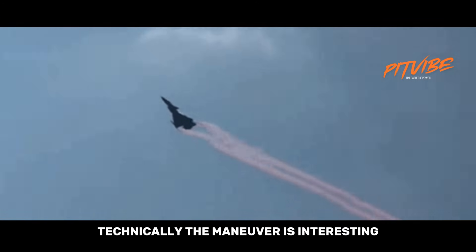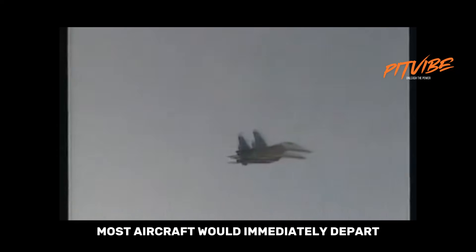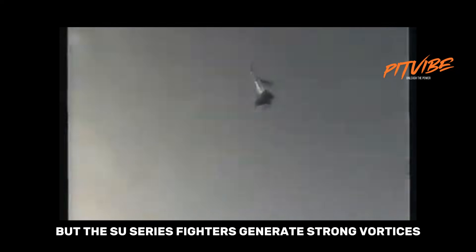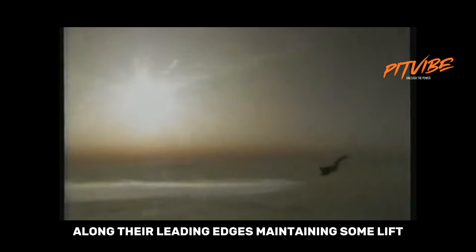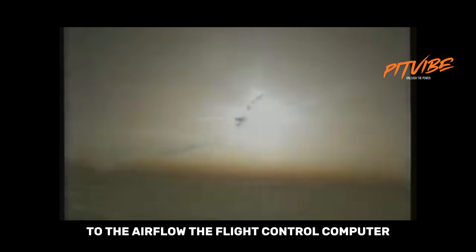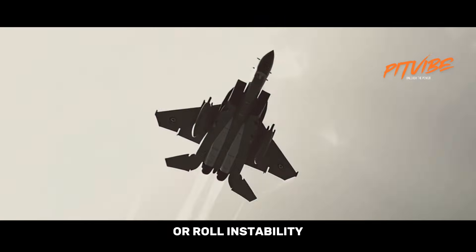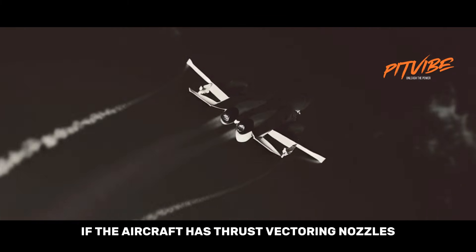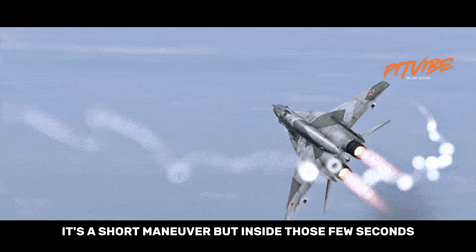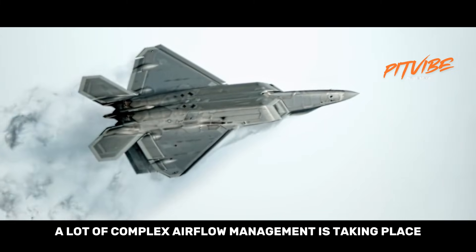Technically, the maneuver is interesting because of what happens aerodynamically. At very high angles of attack, most aircraft would immediately depart controlled flight. But the Su-series fighters generate strong vortices along their leading edges, maintaining some lift even when the wings are nearly perpendicular to the airflow. The flight control computer rapidly adjusts control surfaces to prevent yaw or roll instability. If the aircraft has thrust-vectoring nozzles, those also help maintain pitch control when the wings are doing very little. It's a short maneuver, but inside those few seconds, a lot of complex airflow management is taking place.